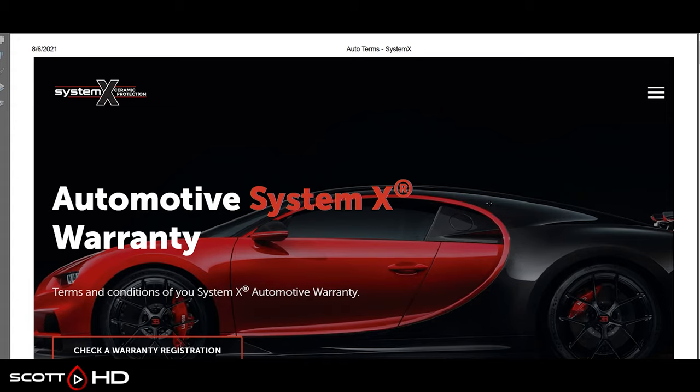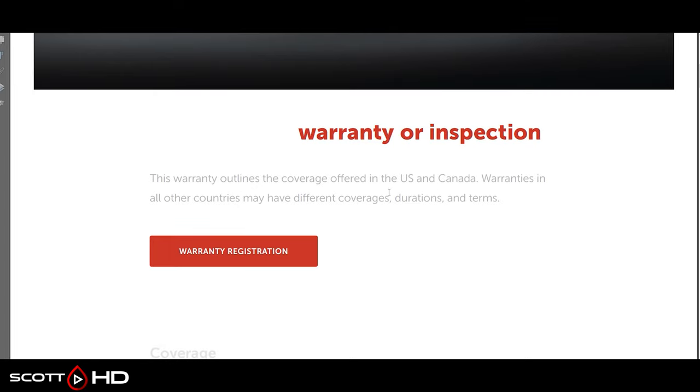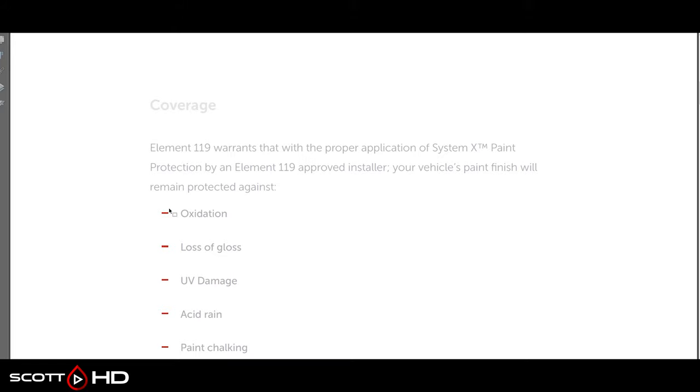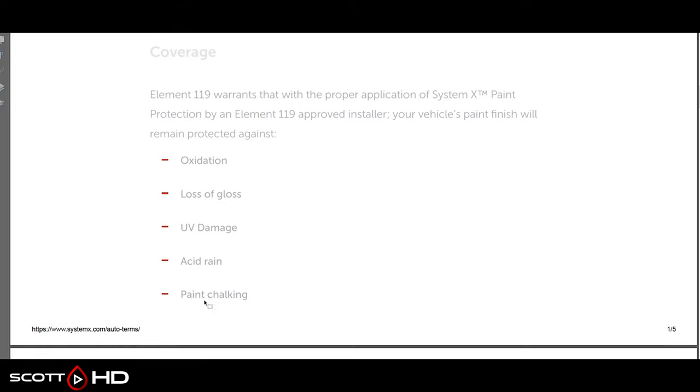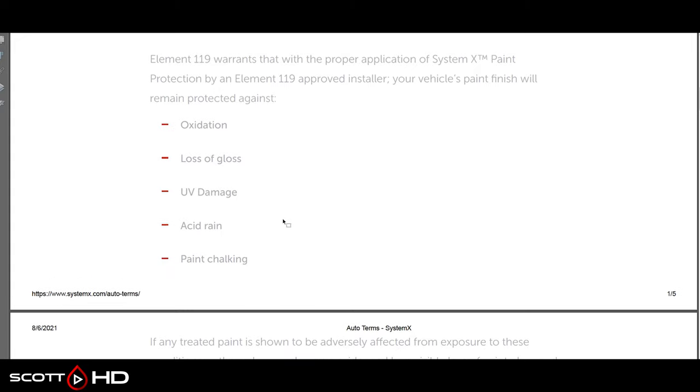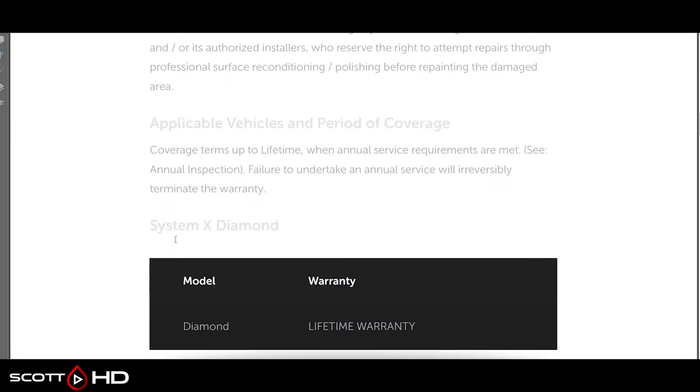All of this information is found either on the manufacturer's website, a distributor's website, an installer's website, or otherwise found online. System X has a couple different products — this one is specific to the US and Canada, made by a company called Element 119. It is a professional-only installation by an approved installer, and it is warranted against oxidation, loss of gloss, UV damage, acid rain, and paint chalking. It does not say hydrophobic properties — you'll find that's a common trend amongst these warranties.